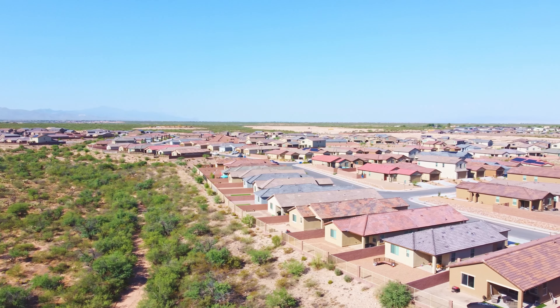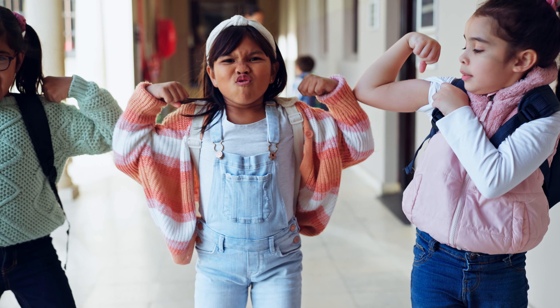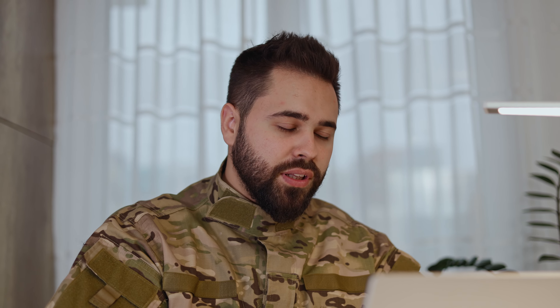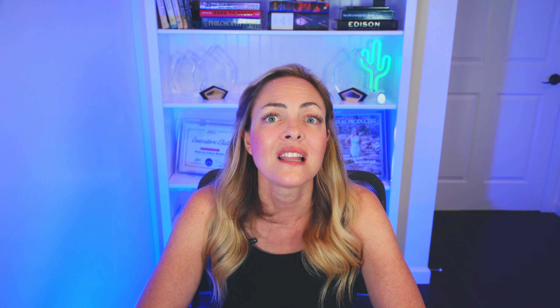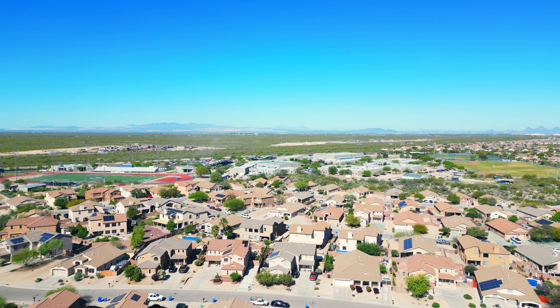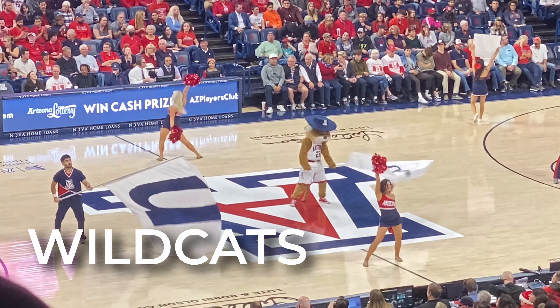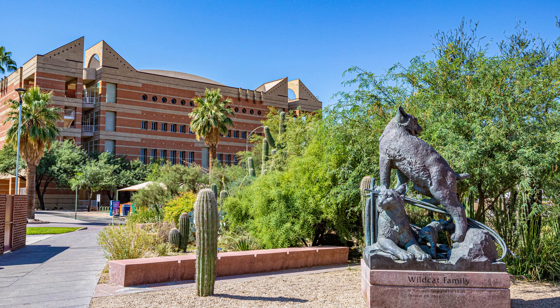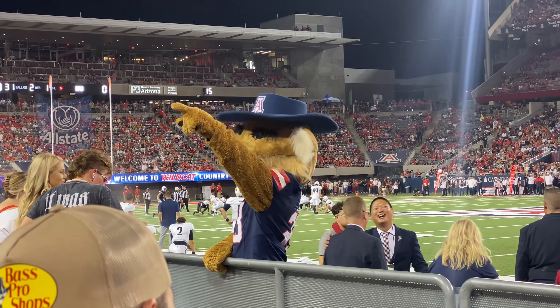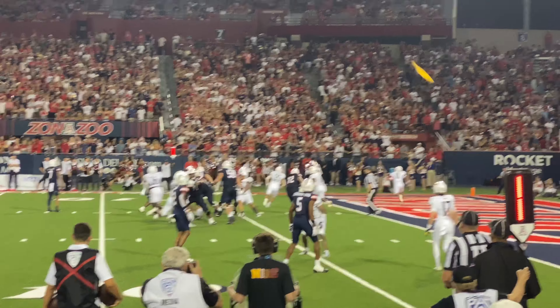V stands for Vail, a census-designated place 24 miles southeast of Tucson, known for the nearby Colossal Cave system and the Rincon Mountain District of Saguaro National Park East. This is a very family-friendly community that is really growing. The Vail school district is ranked one of the best in the state, and the community is also known for being popular amongst active and retired service men and women because of its easy access to Davis-Monthan Air Force Base in Tucson and Fort Huachuca in Sierra Vista. The views of the Rincon Mountains are absolutely beautiful.